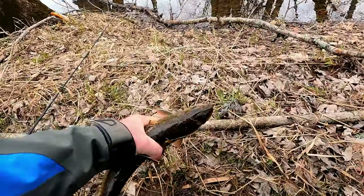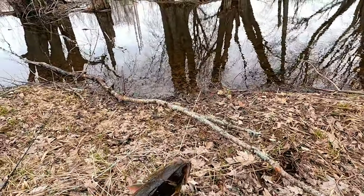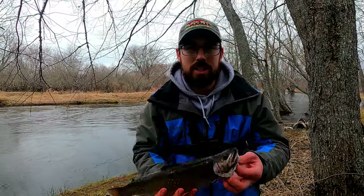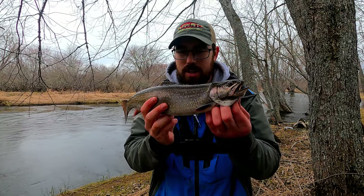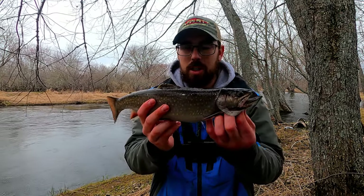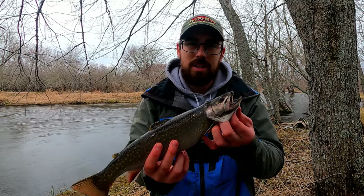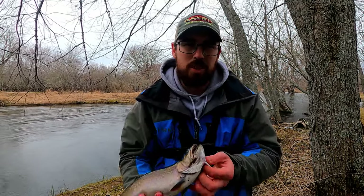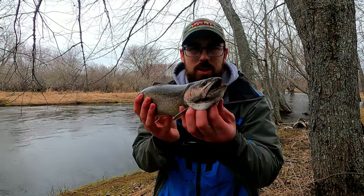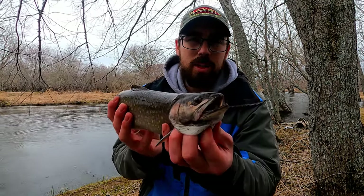I'm gonna have to bonk him because he's coming with me for sure. I said I was gonna — but I've got nothing to bonk him with, I didn't bring a bonking stick! Man, he just came out and smoked that rainbow lure, just in a deep pocket in a current break. Oh my gosh, is he ever gonna be good on the frying pan.